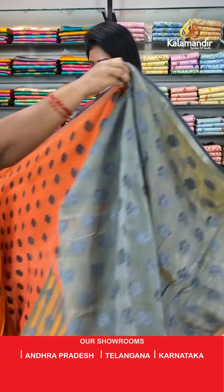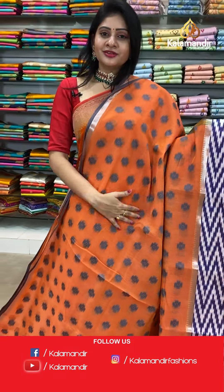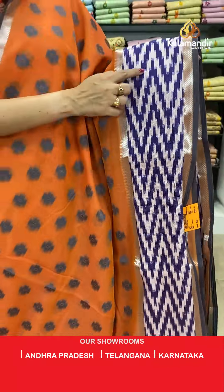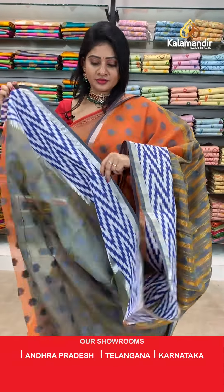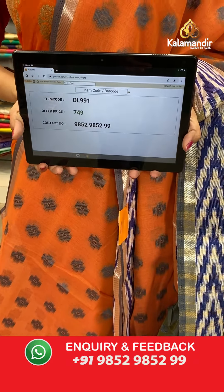It's a very unique saree with different color combinations. Next saree — looking too simple and elegant. It's an orange color banarsi fancy saree with self-embossed design in the lower body highlighted with grey color. One side, zigzag lines with silver zari cross lines and temples. Coming to pallu, contrast pallu with zari lines and self-embossed design. Contrast blouse with border. Item code DL991, offer price 749 rupees.